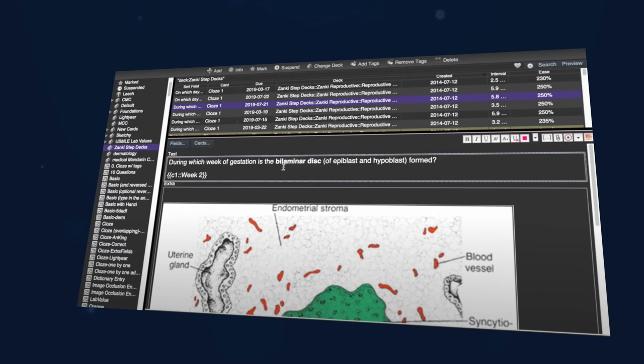Unlike other pre-made decks, this one is constantly being updated, added to, and organized to work with the most common USMLE materials. There are other pre-made decks that students swear by, like Brosencephalon and Lightyear, which also integrate really well with USMLE prep materials. And of course, you can also make your own deck, which has the benefit of being more personalized to your weak areas. However, the biggest drawback of doing this is, of course, time.